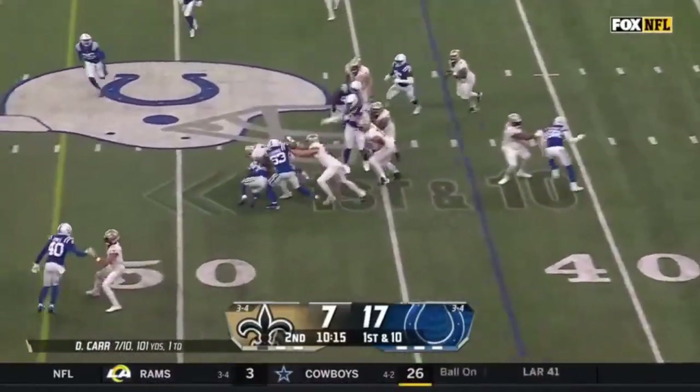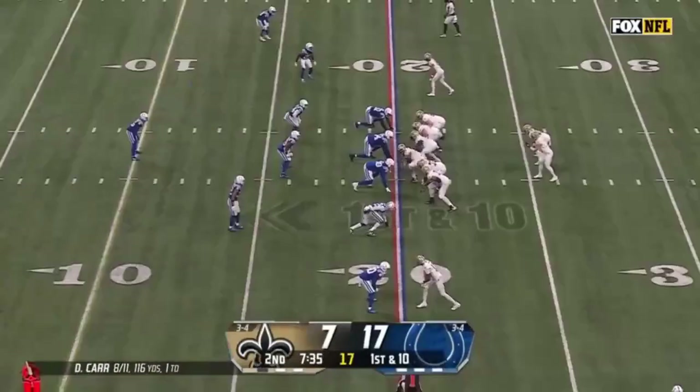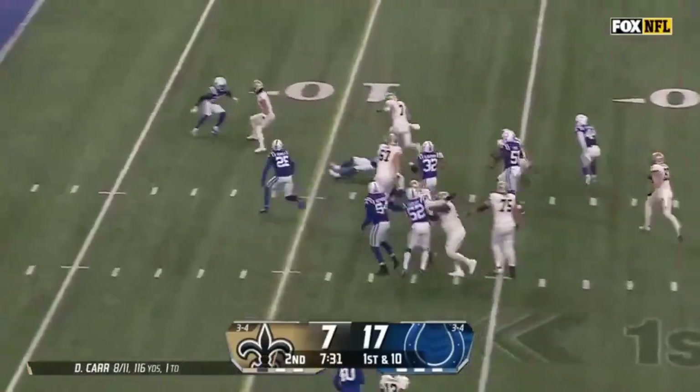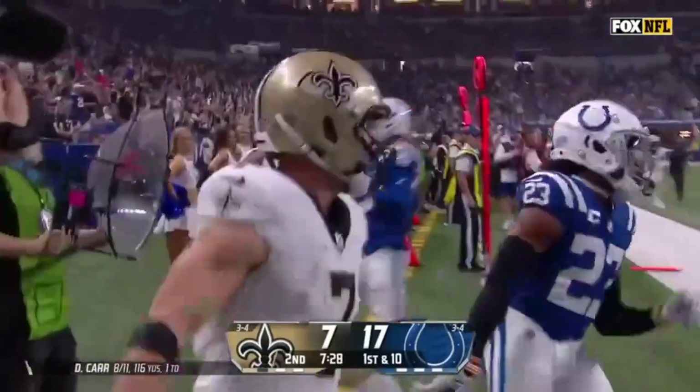Taysom Hill on the design — Taysom Hill in at quarterback. Another designed run for Hill. Cuts it to the right side. Hill with speed to the pylon for a Saints touchdown.